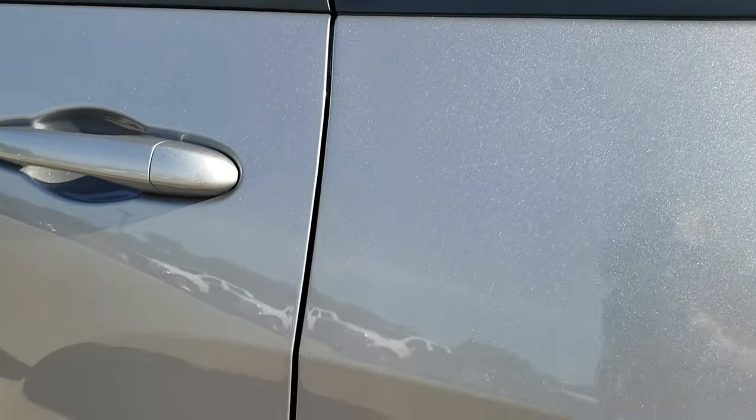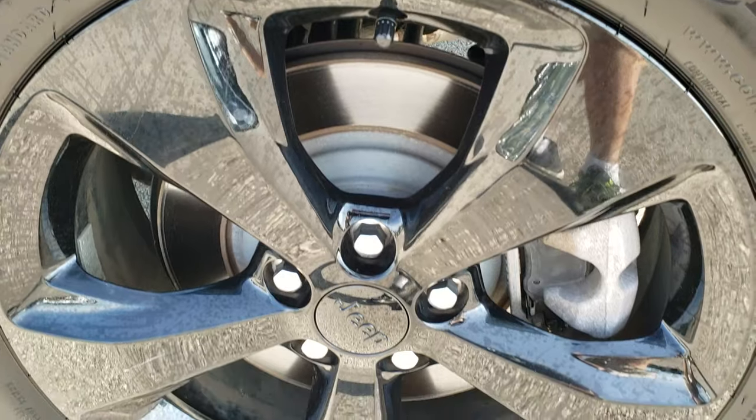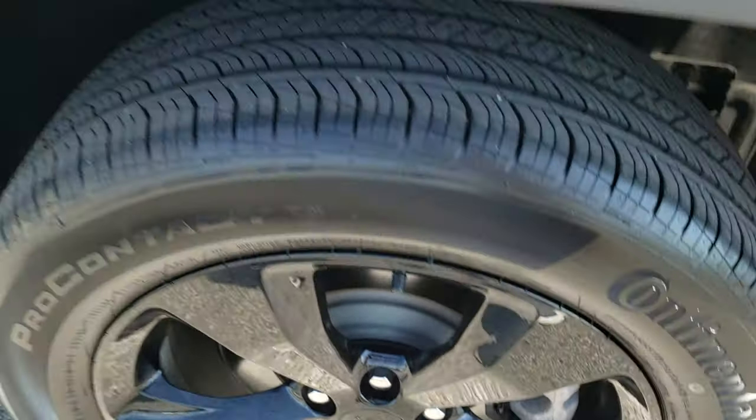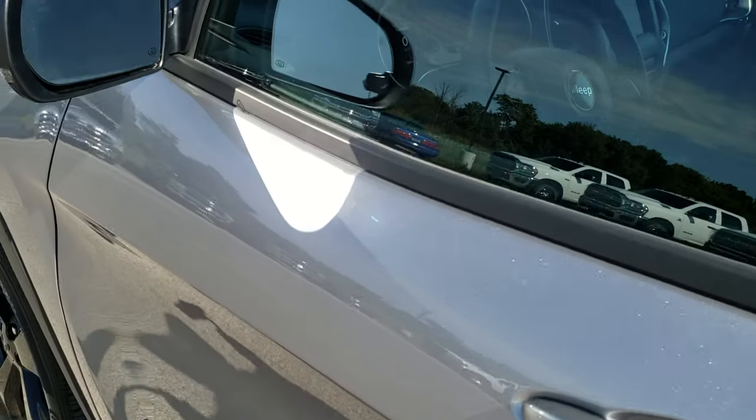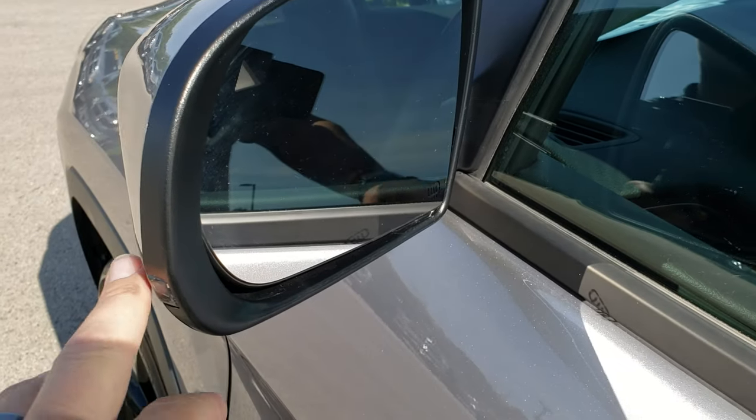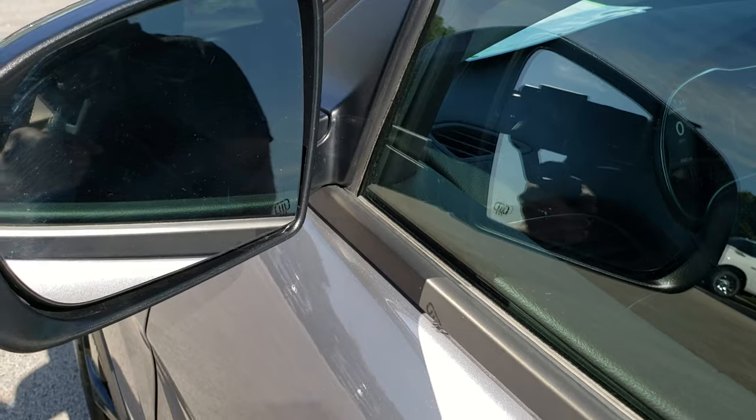No dents, no dings, no scuffs, no scrapes. For full disclosure, this back rim is in excellent condition as well. This one does have blind spot monitoring, built-in directional signals in the mirrors, and they are heated.